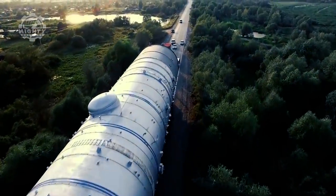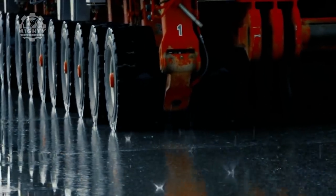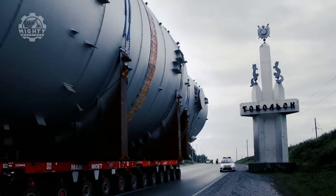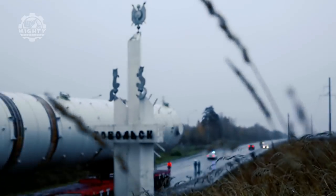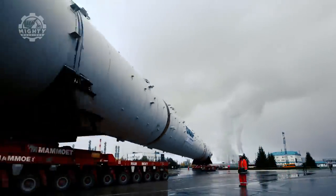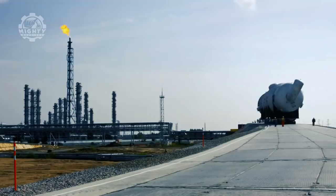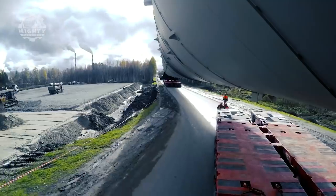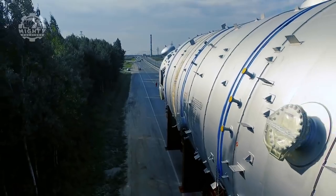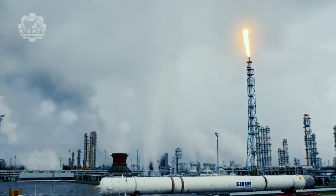Mammut had to move the pieces using different techniques and systems like the strand jacks, climbing jack system, and skid beams. Mammut takes pride in their specialized equipment and expertise in transporting heavy and oversized objects. Even so, they had to take extreme precautions since they were working with heavy preheaters in a very confined space. Overall, Mammut's task was completed after only three months, and it was impressive how they were able to finish the heavy lifting in just four hours.